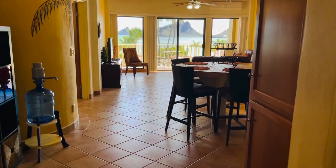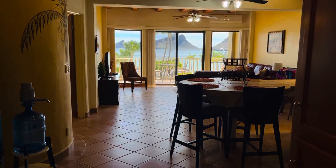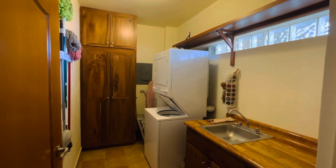Here we are at the condo. This is the entrance. You can see the water sinks from the door. We have a laundry room down here with parota wood.